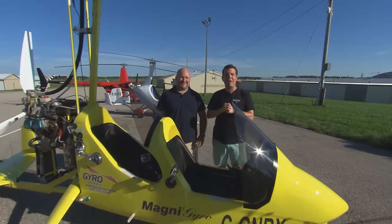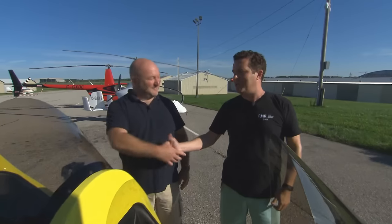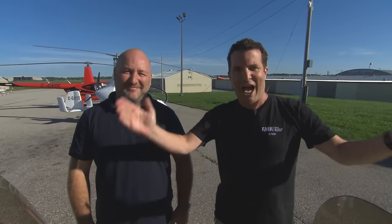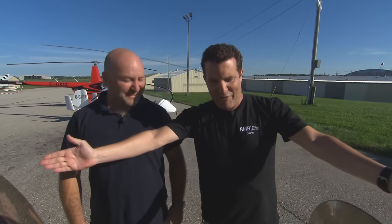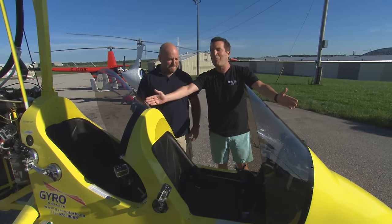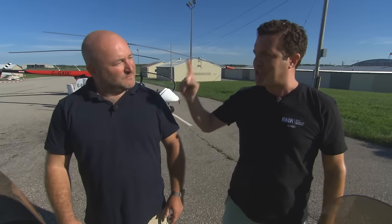This is Neil Lowback, he is the owner of Gyro Ontario. Neil is the man you want to talk to if you want to fly a gyro. This, my friends, is the gyrocopter — aka the gyroplane.